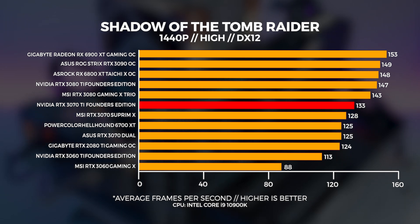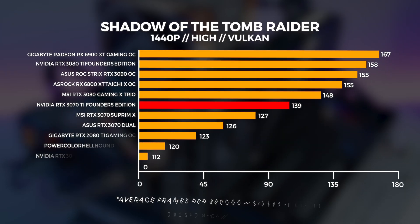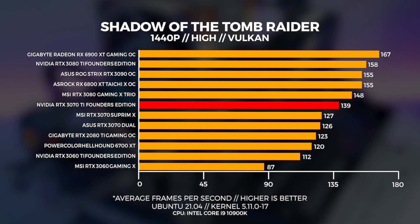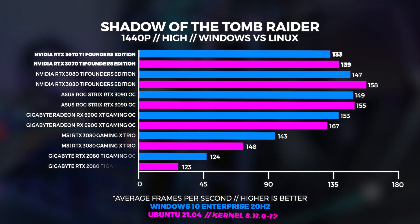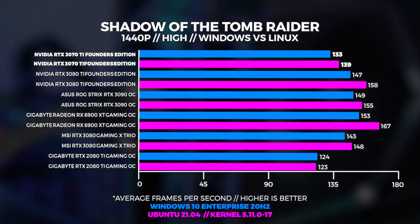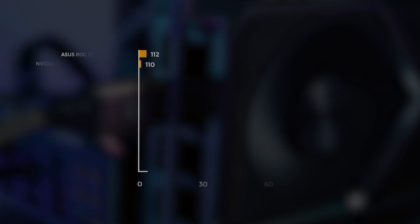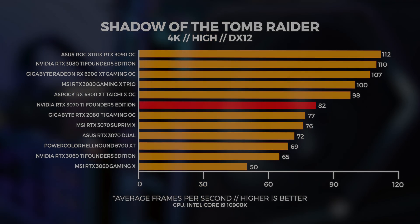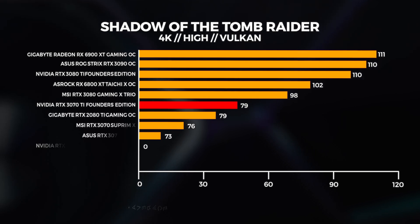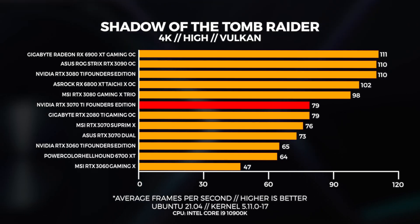The 3070 really went toe-to-toe with the 2080 Ti, but the 3070 Ti widens that margin. At 1440p in Linux, the 3070 Ti is faster than the 3070 by a significant margin of around 12 FPS. In Windows at 4K, it pulls ahead of the 2080 Ti again. However, in Linux at 4K, they share the same performance.